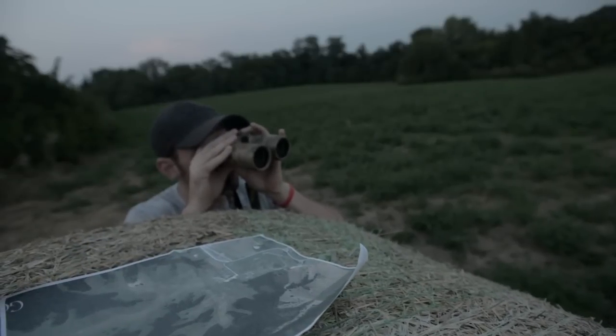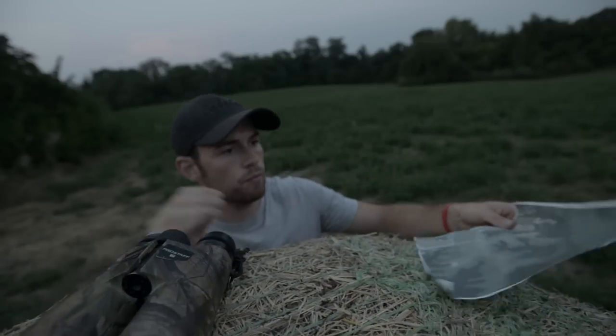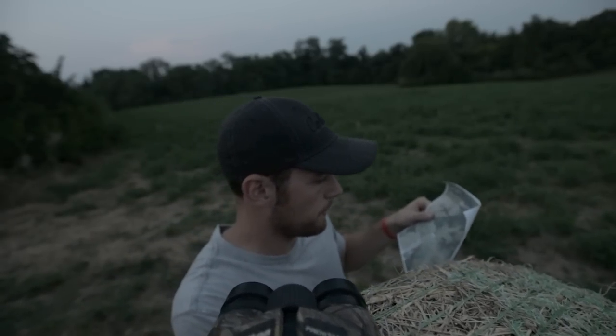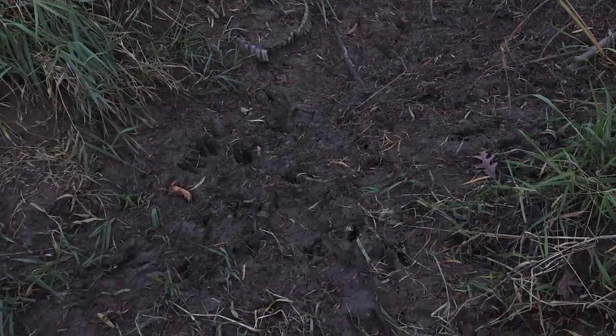Tell us about how you find the places that you're going to hunt — not only before the season but even during the season. The first thing we always do is look at maps. We try to find the furthest points away from human access points — the deepest spots away from parking lots, any mowed paths, anywhere that's easy to access for other hunters. Finding those overlooked spots is just scouting parking lots. We look for tire tracks and boot tracks on access trails.